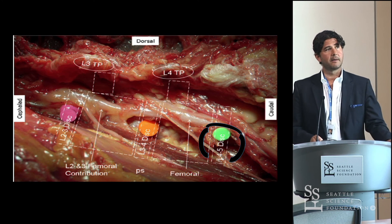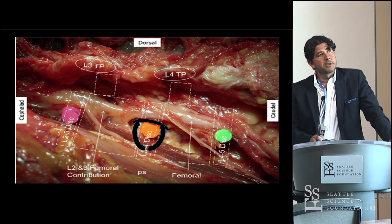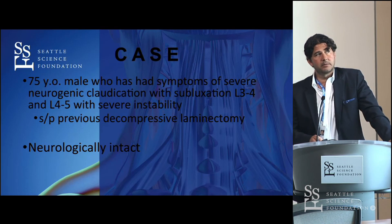As you go up higher, at L3-4, having a neuropraxia or femoral neuropathy is less likely because there aren't as many nerves present there. But you can still have the same problems at higher levels.